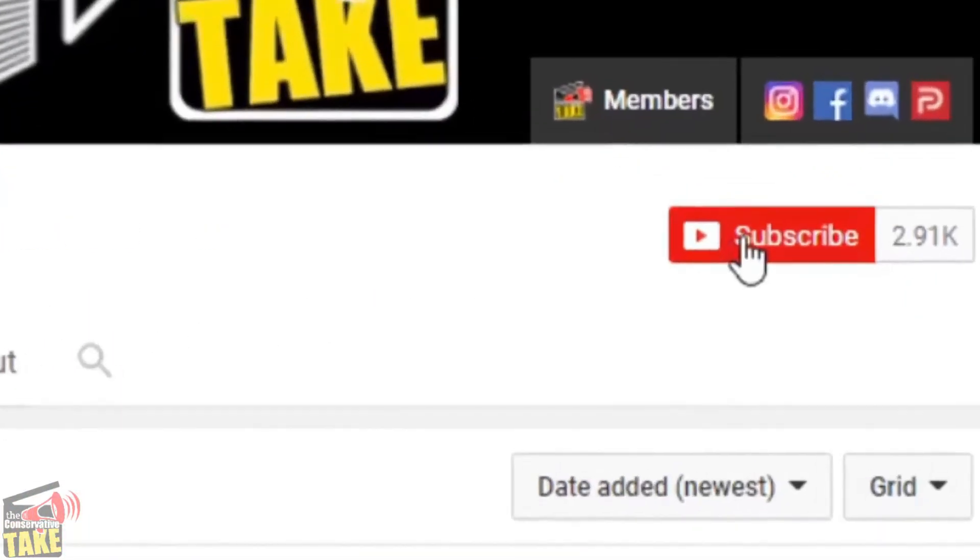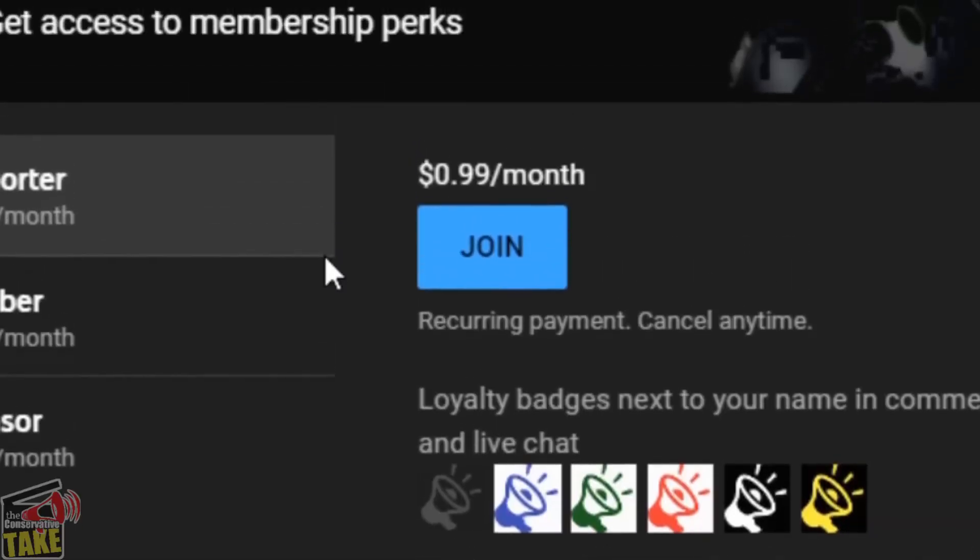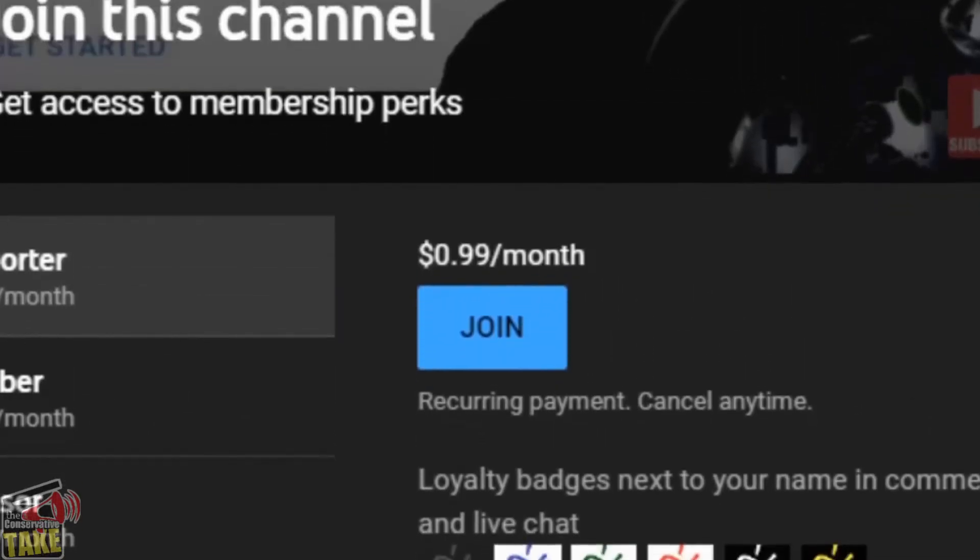Hello, my name is Kyle and welcome to the channel. This is The Conservative Take. If this is your first time here, please consider hitting the like and subscribe button and that bell icon so you won't miss any future content. Also, if you want to join us along with what we're trying to do, then please click that join button below and find out more.